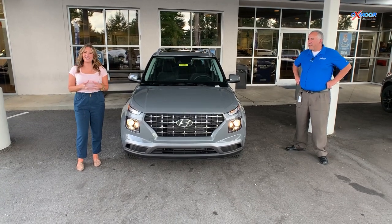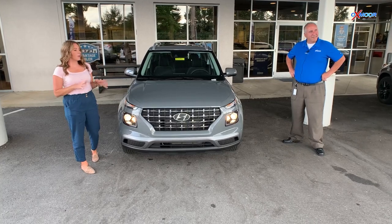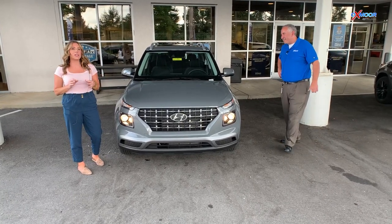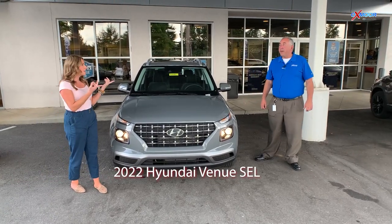Hello everyone, it's Gabrielle here at Oxmoor Hyundai. Today I have Rick here with me. Rick is going to go over a few features on a 2022 Hyundai Venue — this is the SEL. So Rick, talk a little bit about it.